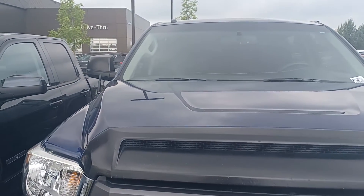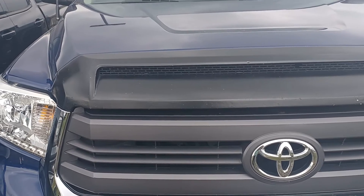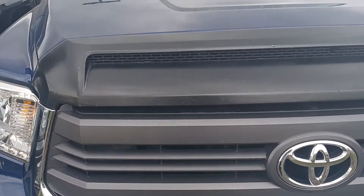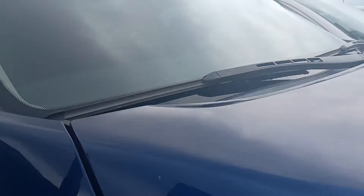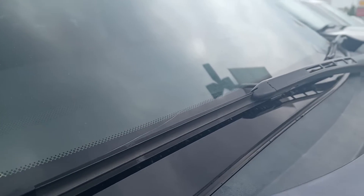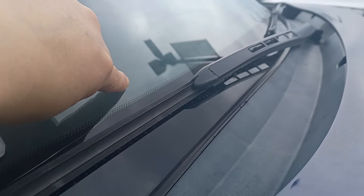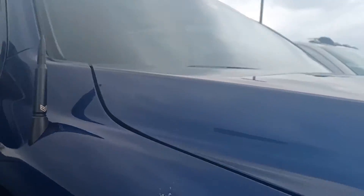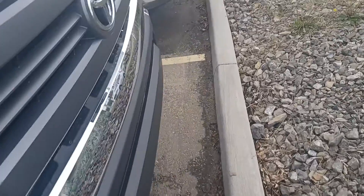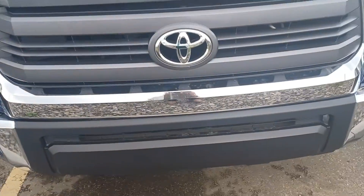Hi, this is Leon with Grove Hyundai and I'm shooting this live video of the 2015 Toyota Tundra SR5. There is a crack in the windshield — you can see it right on the very bottom — and a couple of rock chips. But if this is the truck for you, I'm sure that's something we can work out.